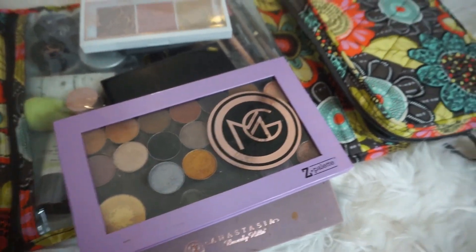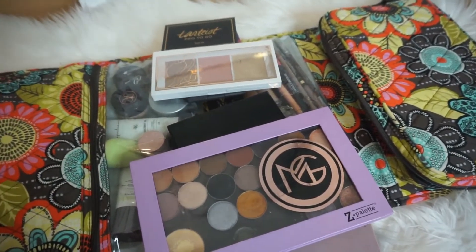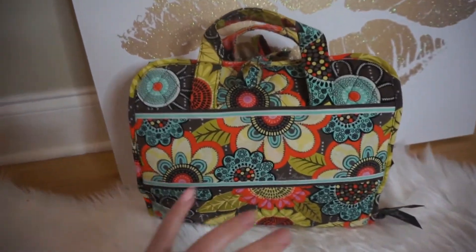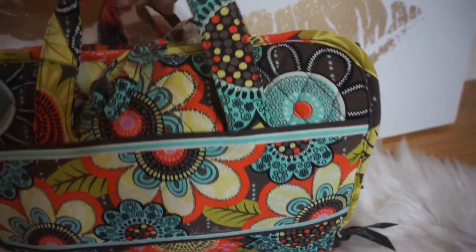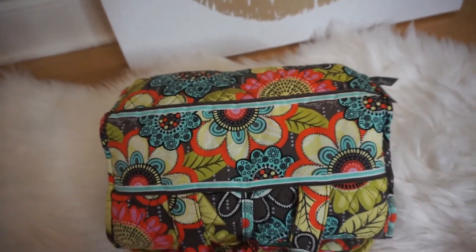That's everything for the makeup bag. Now moving on to makeup brushes. This is what the brush roll looks like all rolled up — you fold it into itself, and it has a little tie to hold it together and some handles so you can carry it.